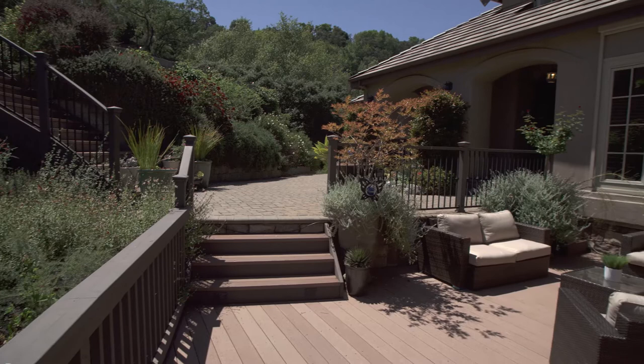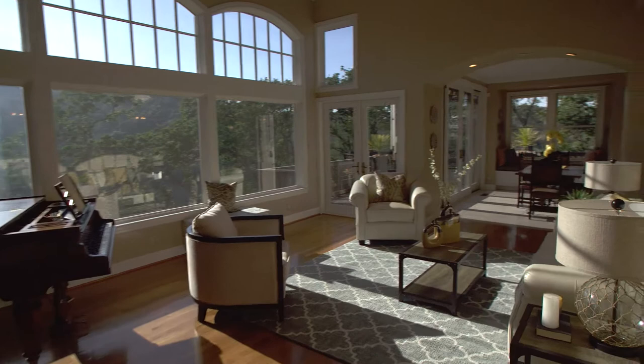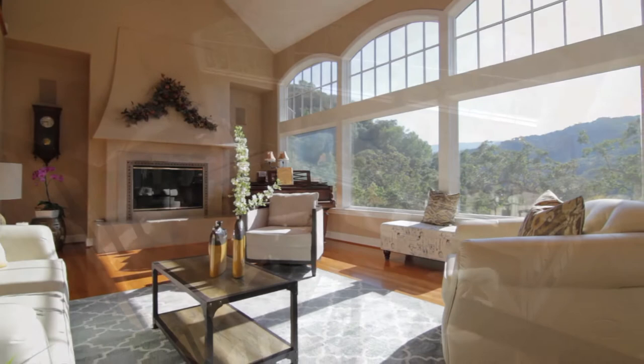The grand entry is breathtaking. The custom wrought-iron doors open and reveal a wall of windows commanding your gaze beyond the foyer and into the living room, where expansive views over the valley below fill the vaulted ceilings with enchanting sunlight.